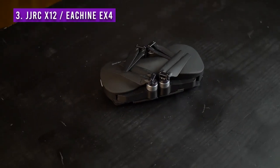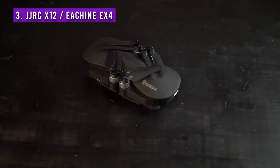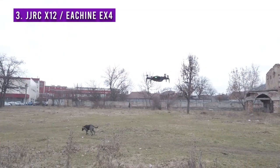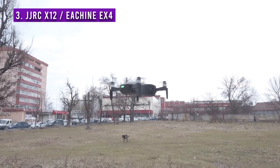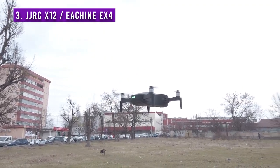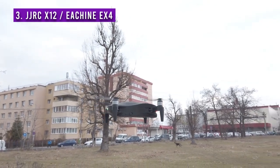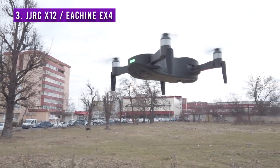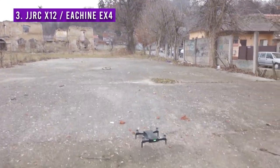Starting with drone number 3, the JGRC X12, also known as the Ichin EX4. This is a drone released in 2020 that I have personally tested and reviewed on this channel. Drones have come a long way since two or three years ago — technology got cheaper and they became much smaller. If you read most other articles online with drones under $300, they'll recommend some overly expensive drones on Amazon that look good on the exterior but don't even have gimbal-stabilized cameras for this price — some of the Holy Stone drones, for example. I have no issue with drones that don't have image stabilization, but for this price you can do better.